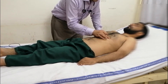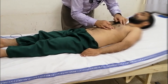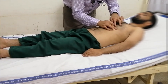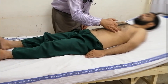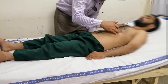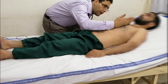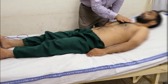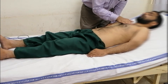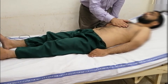We will localize the apex beat, which will be thrusting in nature and later will be the clinical line. We will check for the right parasternal heave and for P2. Also we will check for the thrill.